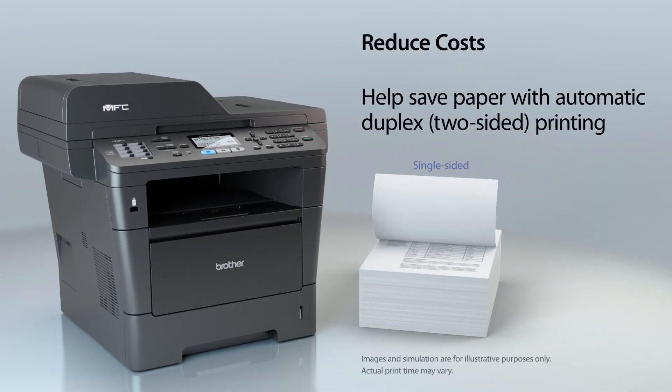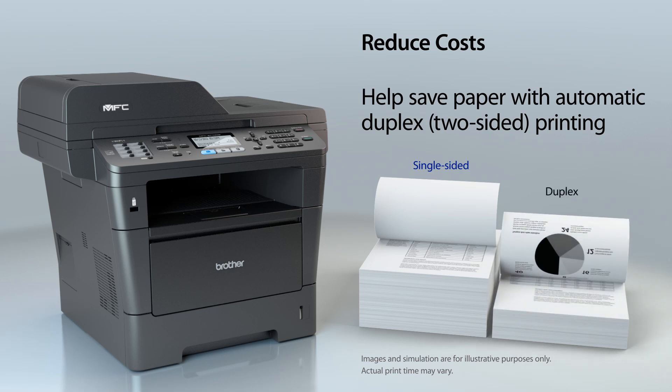It offers automatic two-sided printing, which cuts paper use in half and helps reduce costs.